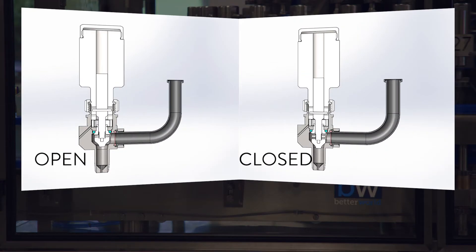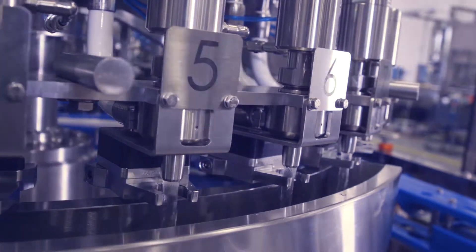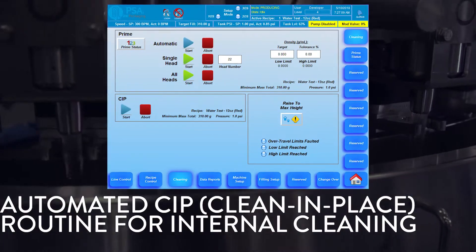The PSA filling head is hygienically designed to provide a laminar flow of product and hold product in suspension after shut off to avoid dripping. The filling valve is easily cleaned and will withstand caustics, acids, hot water flush, and steam. Automated clean-in-place capability provides internal cleaning of the product supply path.